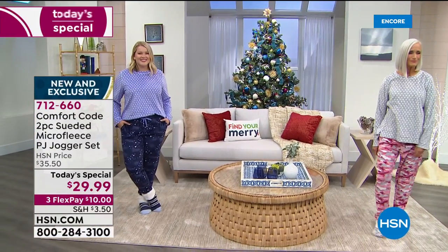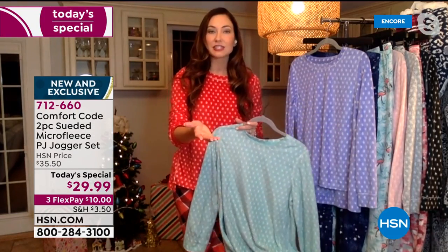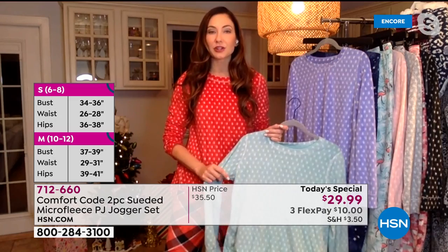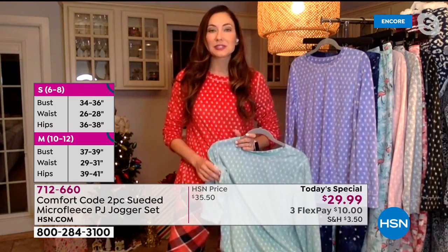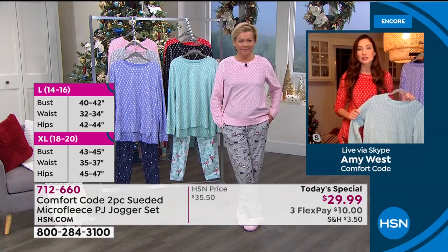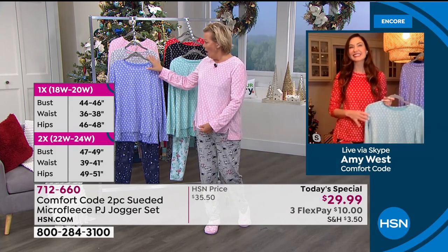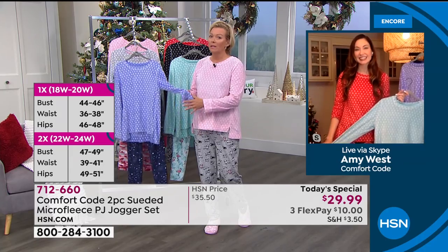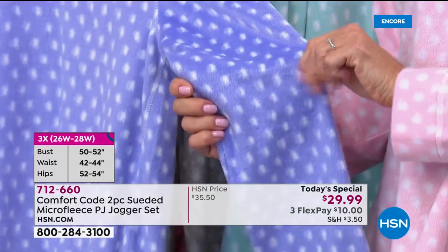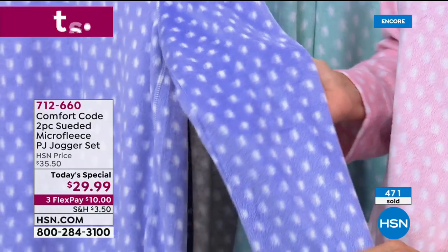When we bring these PJ sets in, we have these fun whimsical prints and they're so popular. We did a Today Special in the spring that was perfect for Mother's Day, and they were so popular we had to return with a more cozy, wintry set for cooler temperatures. They couldn't be more cozy than this weighted microfleece — it is incredibly soft. Everybody who has touched them goes wow, it's softer than you can imagine. You've got an extended return opportunity all the way through the end of January.